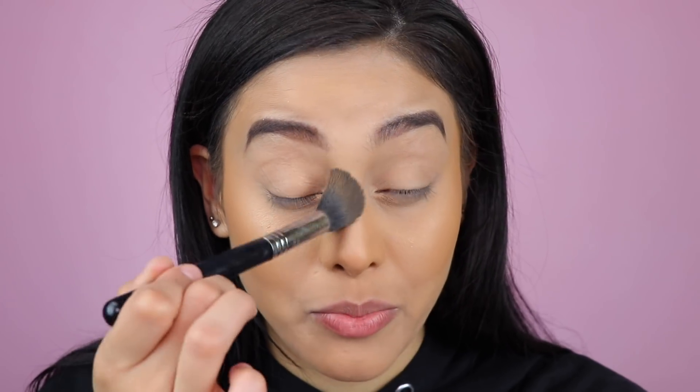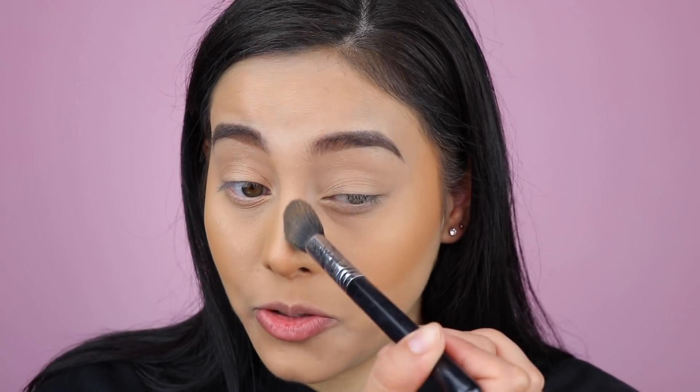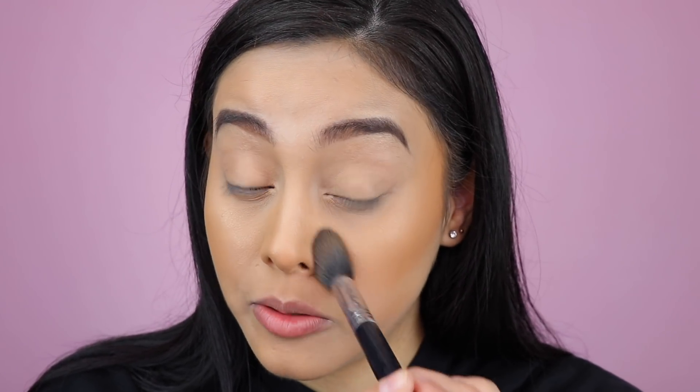It actually did a surprisingly good job at contouring my nose a little bit — I just need to blend it out. Maybe a little contour under my bottom lip, just a tad bit on the temple here to bring some warmth to this area also. So that wraps up contouring and I really, really love what my complexion is looking like. I'm getting very excited. And now for blush to wrap up the complexion.